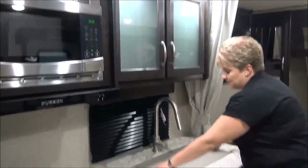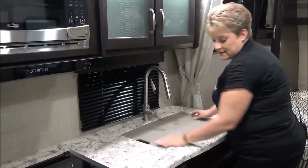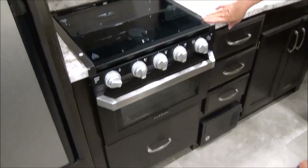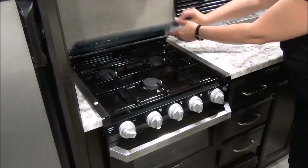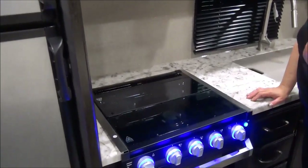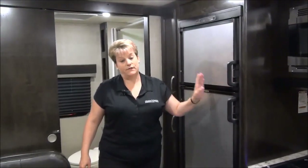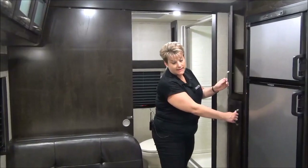Upgraded residential faucet, deep stainless steel sink with a sink cover, and seamless countertops. Lots of storage in the kitchen with full extension drawer glides. The new Furion stove features a three-burner cooktop with a glass cover that folds back and acts as a backsplash when cooking, plus an oven with lights you can leave on as a nightlight, a microwave — all in a stainless steel appliance package — and a six cubic foot stainless steel fridge and freezer. Pantry beside, nice and deep with shelves on each end, top and bottom.